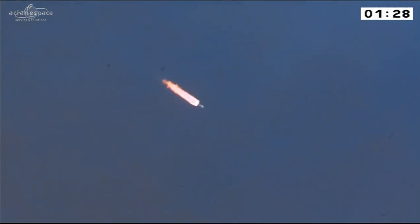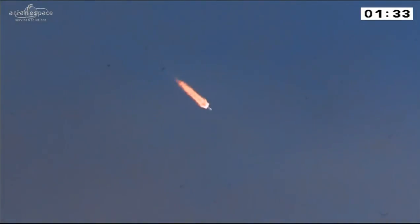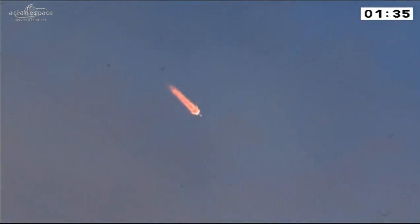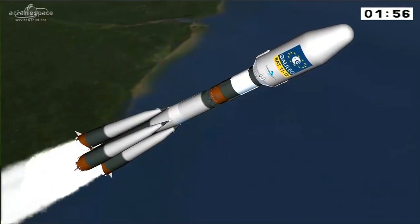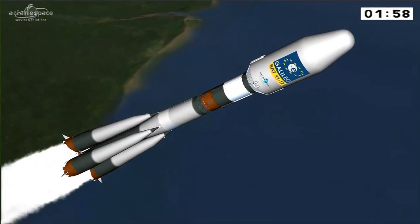The same propellants are used for each of the three lower stages. The second, or core stage, is similar to the boosters — its ignition occurred on the pad as you saw. This stage will burn for about four minutes. We're coming up on separation of the boosters in just about 10 seconds. The DDU is saying everything is nominal, normal on board.